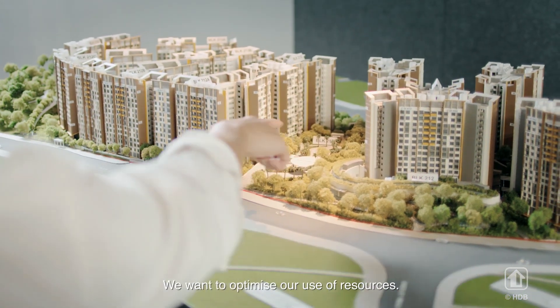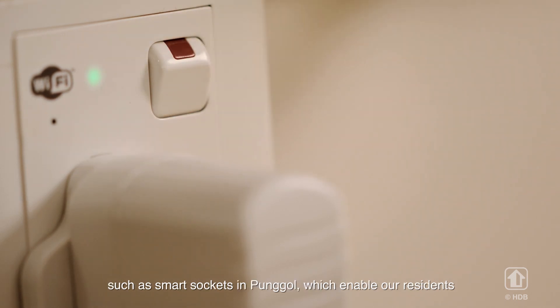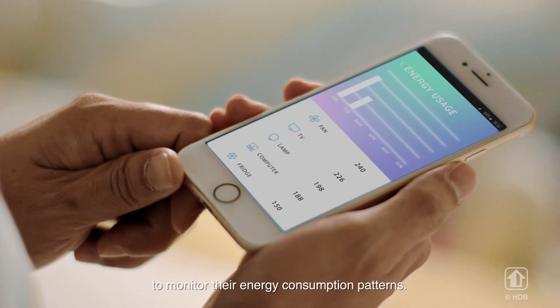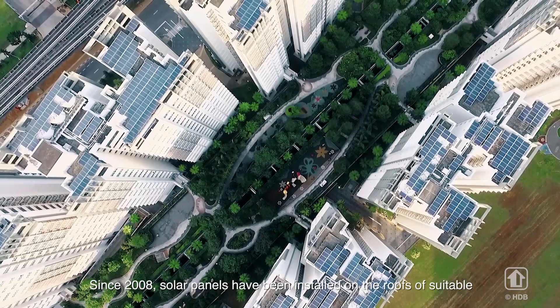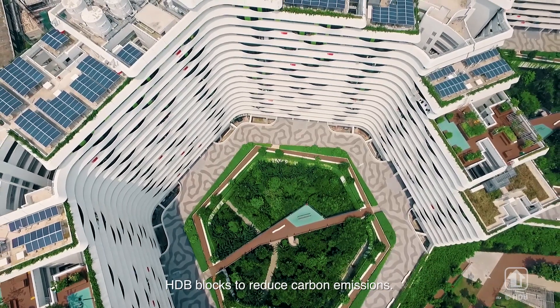We want to optimize our use of resources. For instance, we have been testing a suite of smart solutions such as the smart socket, which enables our residents to monitor their energy consumption patterns. Since 2008, solar panels have been installed on the roofs of suitable HDB blocks to reduce our carbon emissions.